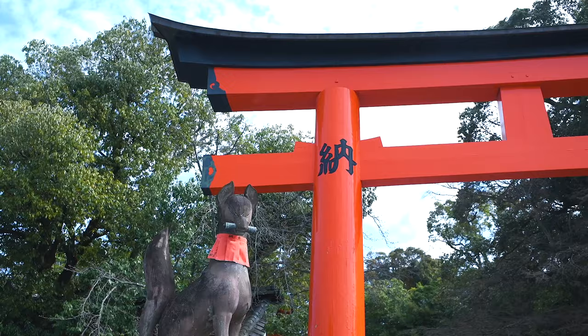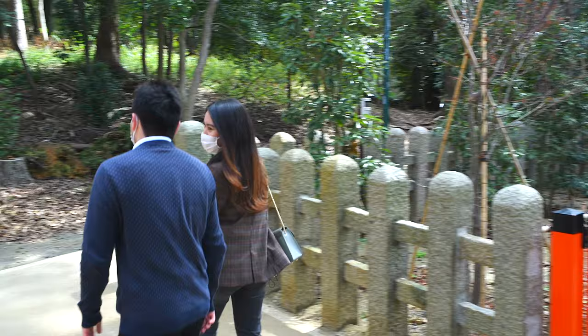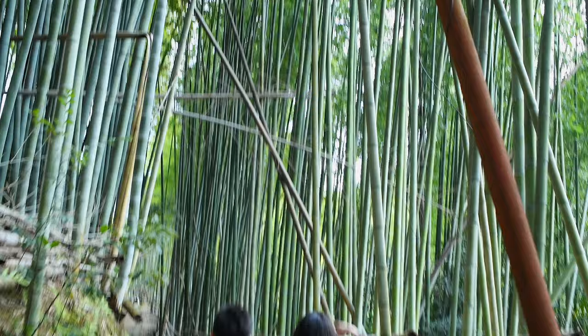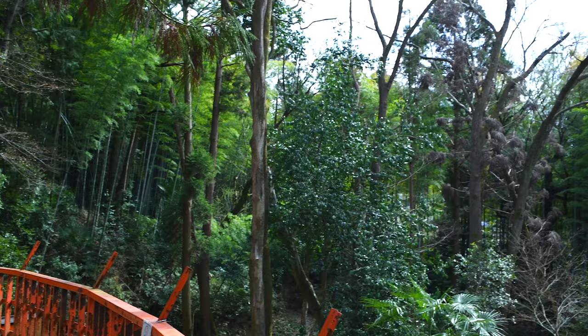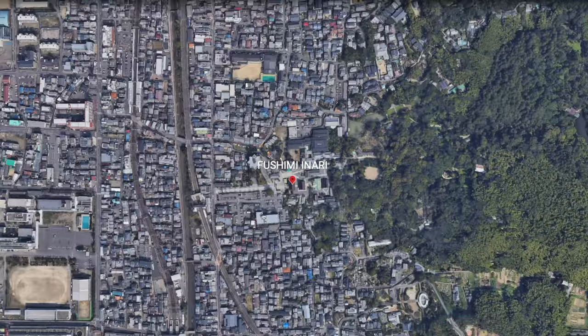But past the torii gates, there is lush nature in abundance that makes a perfect background for great photos. Take this small corridor of bamboo, for example, that replicates the bamboo grove of Arashiyama without the crowds.